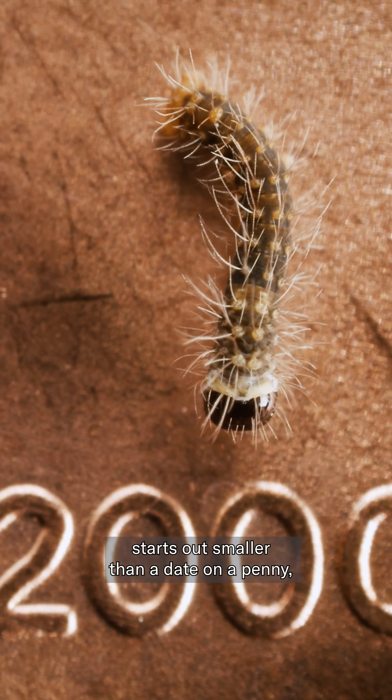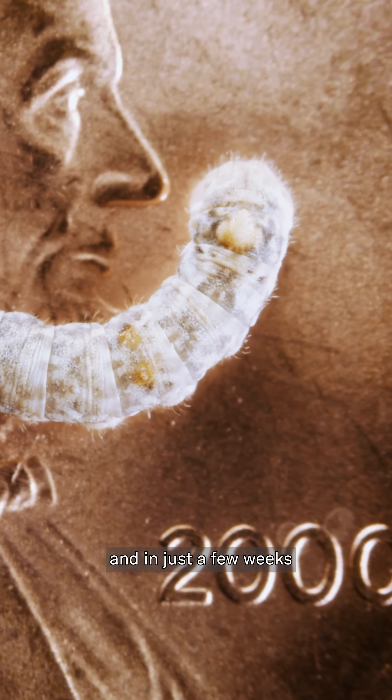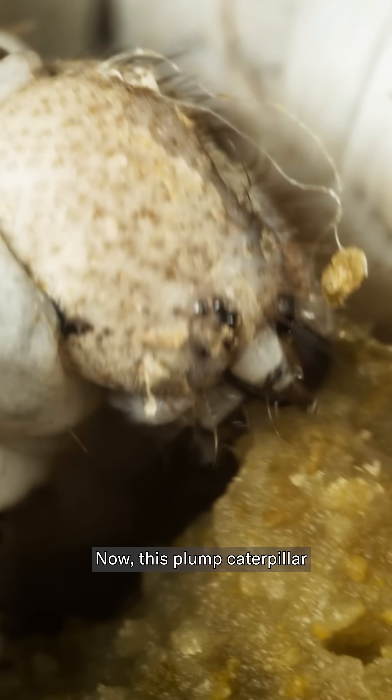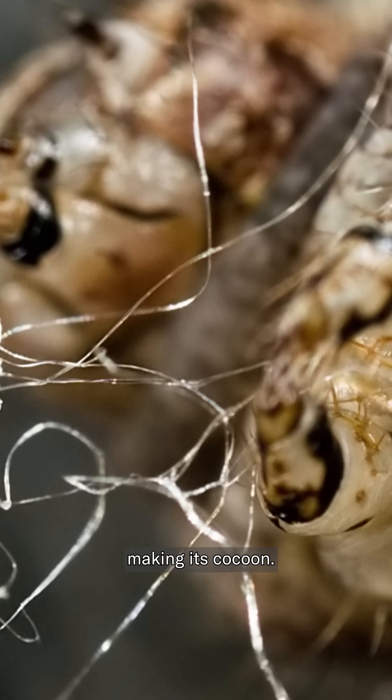Each larva starts out smaller than a date on a penny. And in just a few weeks, it's as long as your finger. Now this plump caterpillar can get to work on its next phase of life, making its cocoon.